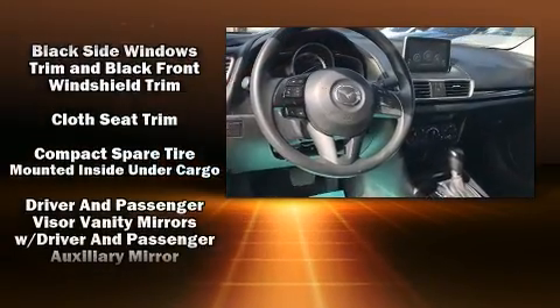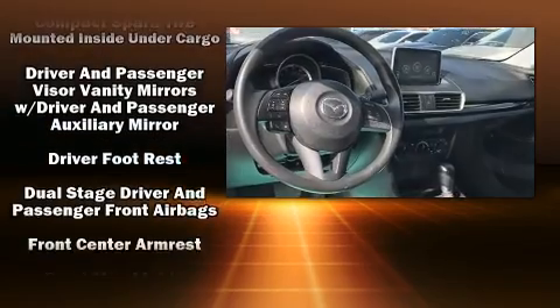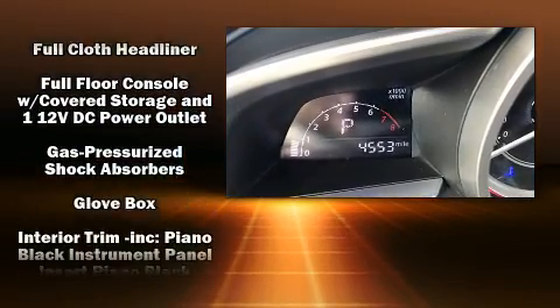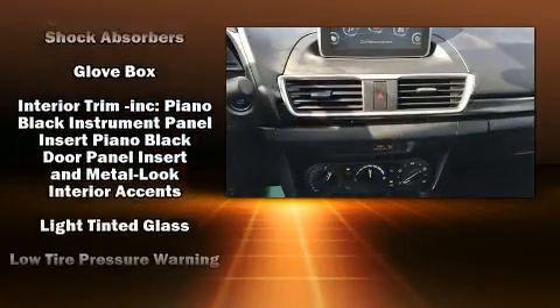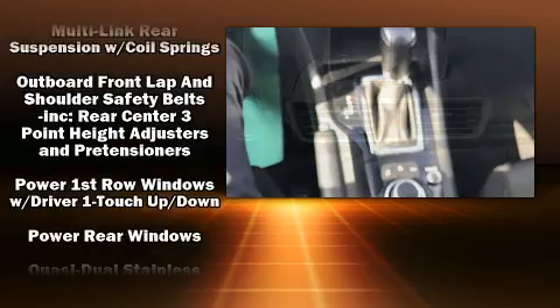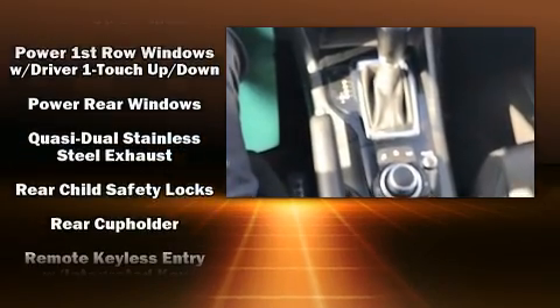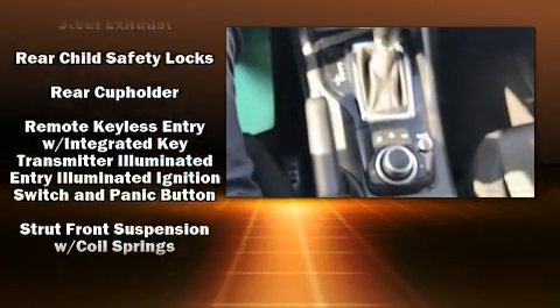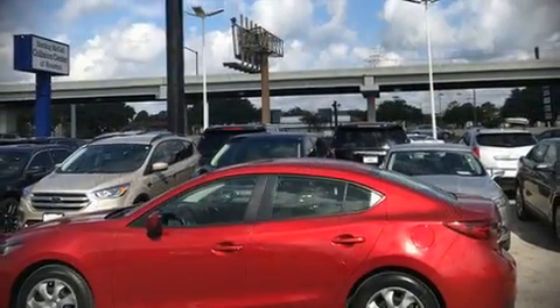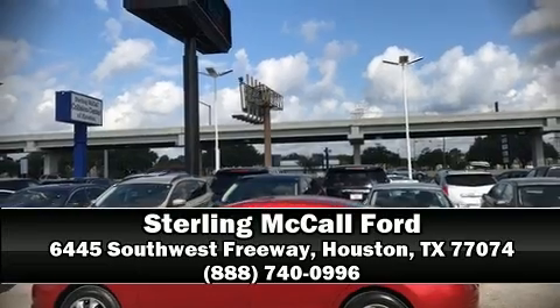Mazda also prioritized safety and security with features such as dual front impact airbags with occupant sensing, head curtain airbags, traction control, brake assist, anti-whiplash front head restraints, ignition disabling, and four-wheel disc brakes with ABS. Electronic stability control ensures solid grip on the road surface no matter how challenging the driving conditions. Please don't hesitate to give us a call.